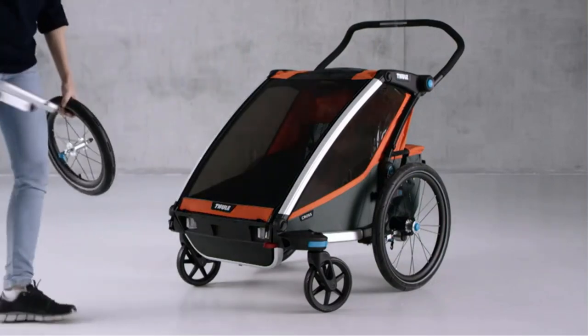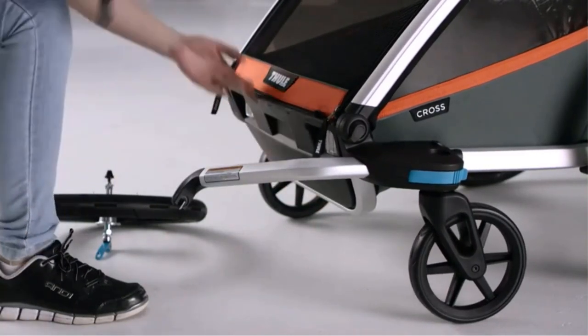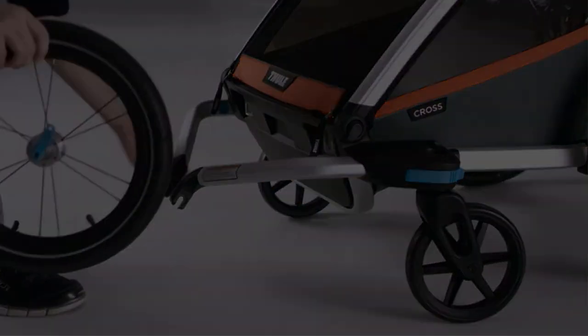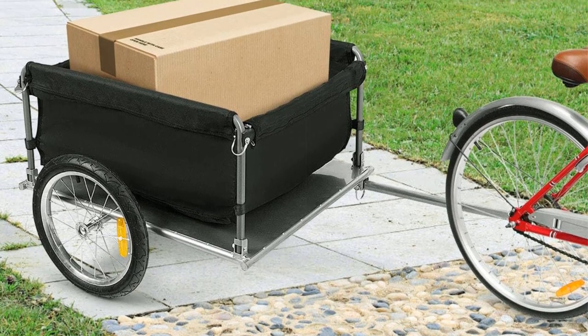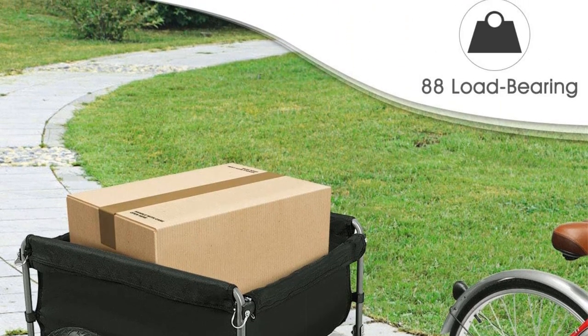The Goplus Cargo Bike Trailer features a versatile coupler compatible with most bicycles, making it convenient to attach and detach the trailer for easy and hassle-free usage. The removable cover offers additional protection and can be easily taken off when needed, allowing for easy loading and unloading of cargo while keeping it secure during transportation.